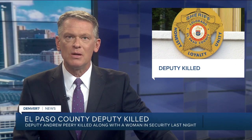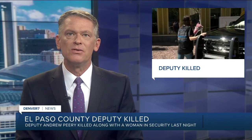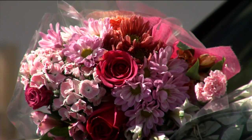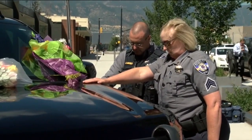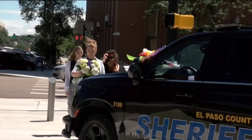An El Paso County deputy was shot and killed in a shooting just south of Colorado Springs last night. 37-year-old Deputy Andrew Peary was killed responding to a shooting at a home in Security. A woman was also killed by the man police believe killed Deputy Peary. That male suspect then died from a self-inflicted gunshot wound. Deputy Peary had been with the sheriff's office since 2016 and is survived by his wife and two children. Details on how to make a donation to his family are on thedenverchannel.com.